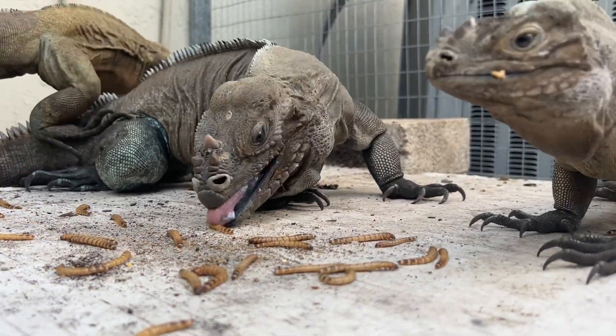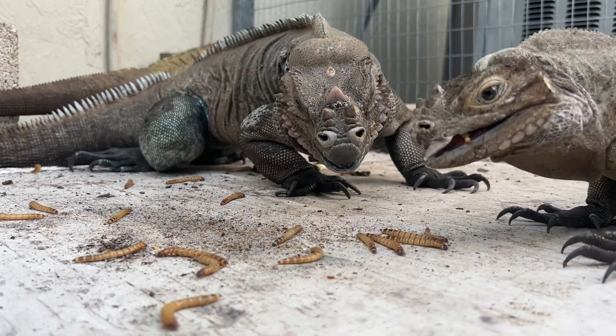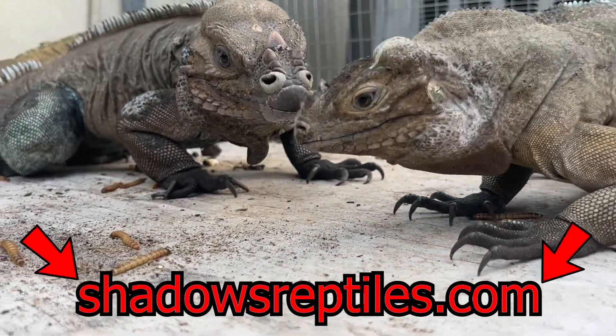If you guys are interested in buying yourself some superworms for your reptiles, your chickens, or any other animal that might like them, make sure you head over to shadowsreptiles.com so you can find them on there under the food page.